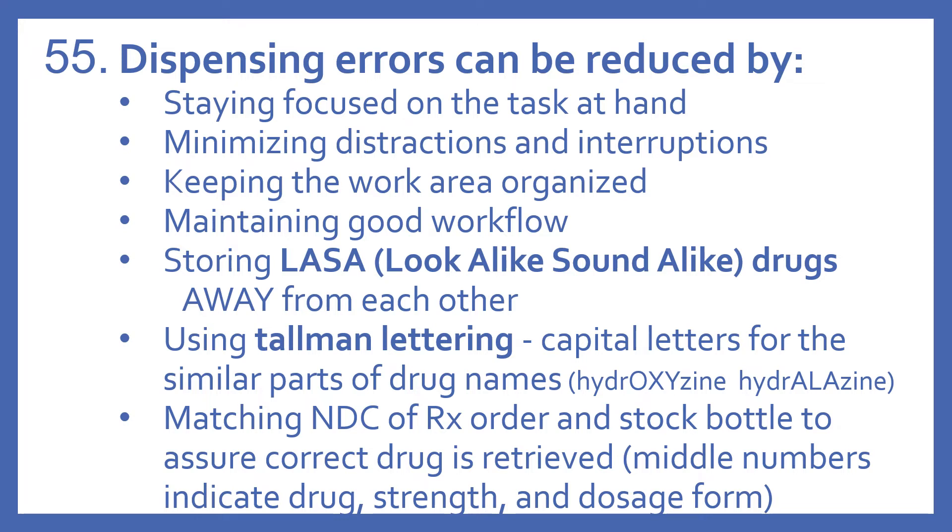Another way dispensing errors can be reduced is by matching NDC numbers of the prescription order and the stock bottle to assure the correct drug is retrieved. Remember, the middle numbers of the NDC indicate the drug strength and dosage form — so that's just another extra check.